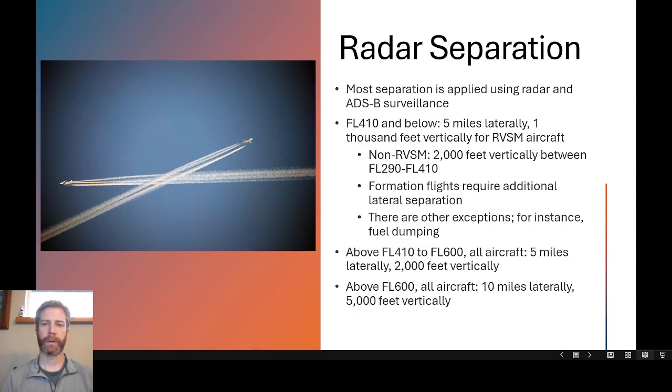For enroute separation standards at flight level 410 and below, it is 5 miles laterally and 1,000 feet vertically for RVSM aircraft. Non-RVSM aircraft require 2,000 feet of vertical separation between flight level 290 and flight level 410. Formation flights require additional lateral separation — there are some exceptions to the 5 miles and 1,000 feet standard.